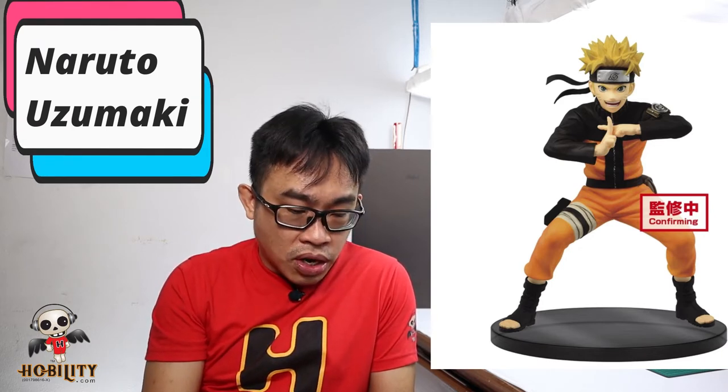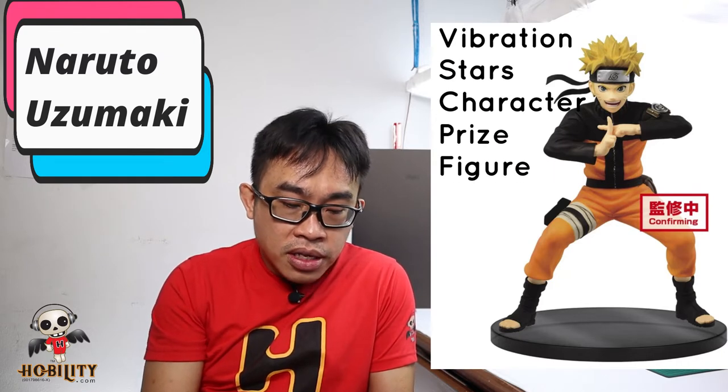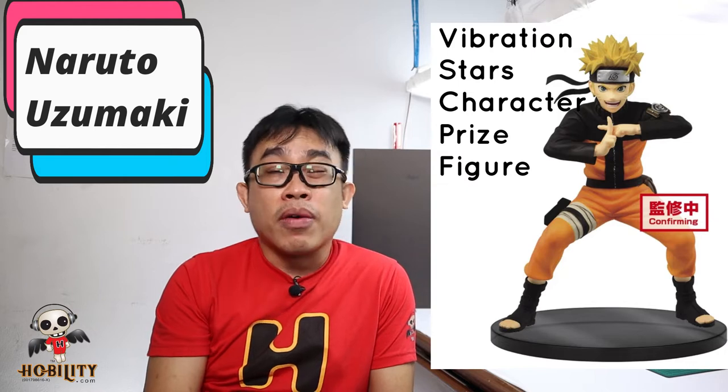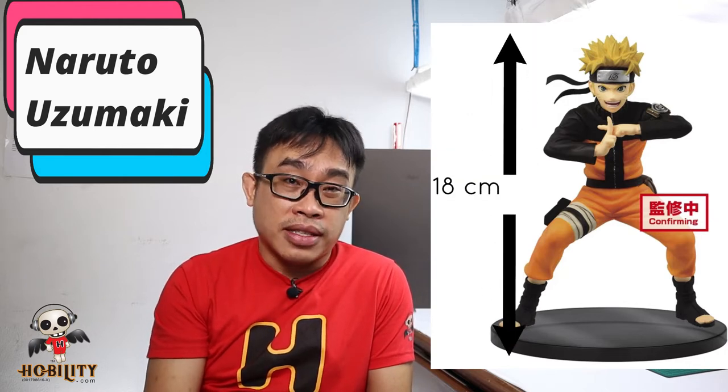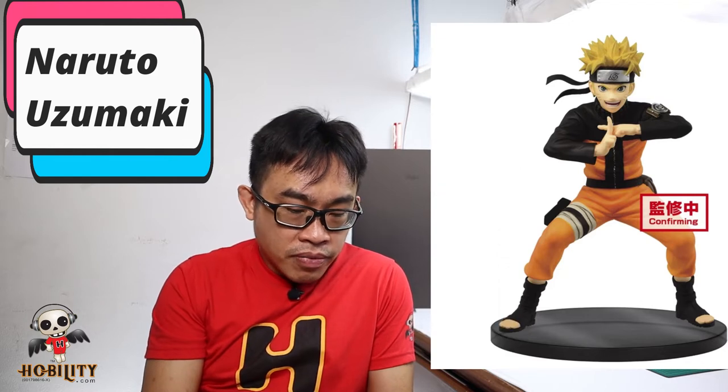Next we have a very classic Naruto — Naruto Uzumaki based on the anime Naruto Shippuden. This is the Bandai Spirits series called Great Vibration Star Character Prize Figure. The height of this figure is around 18 cm, which is about 8 inches tall — quite standard for Bandai Spirits price figures. The material used is PVC and ABS.